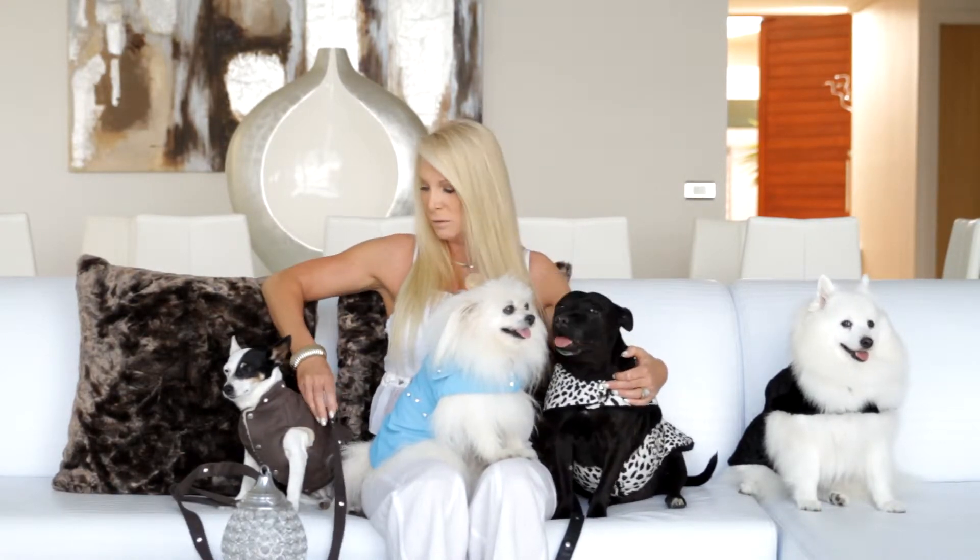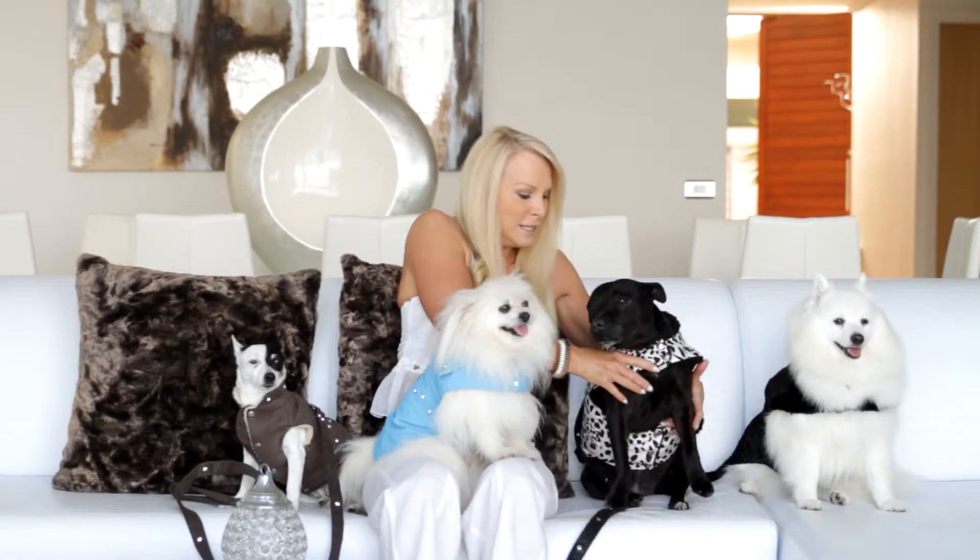The dogs really love them. You can also have the lead made to match the coat. The coats come in a beautiful suede, also waterproof like Cece is wearing. Rusty has our cotton coat on and Missy in the corner here has our beautiful fur coat on.